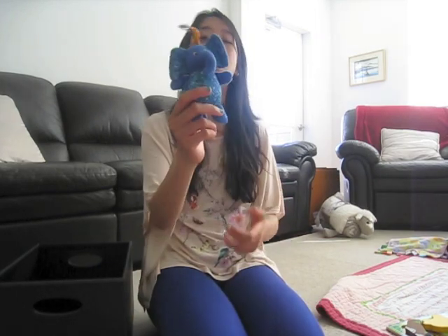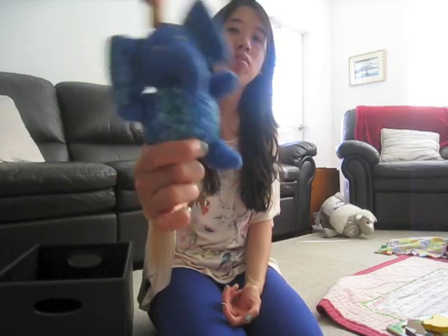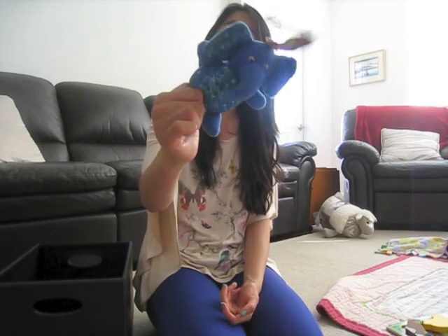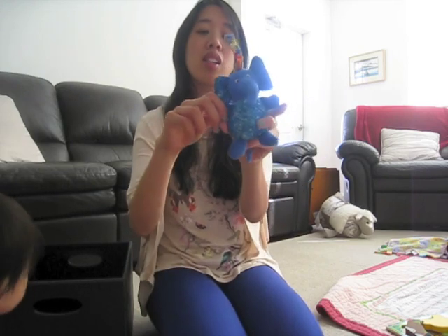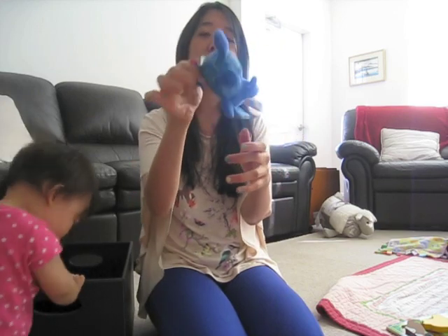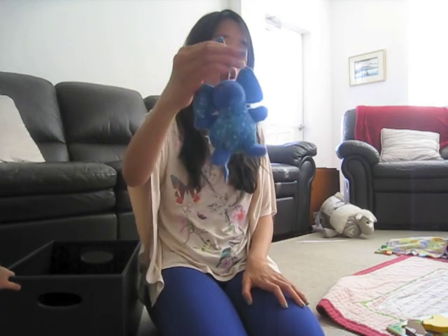And this is a little elephant and it makes a little jingling noise. Just like Sophie, he has little arms and a little tail that she can hold. After about a month they can start grabbing onto small things like this.